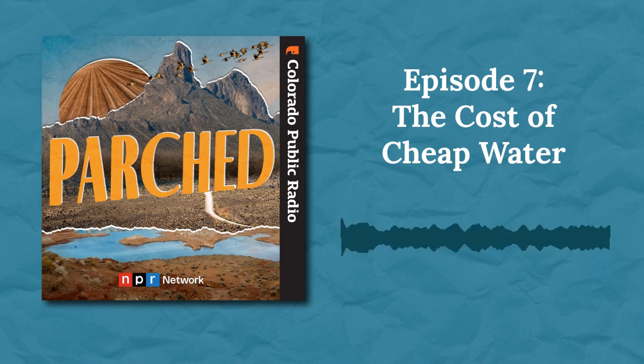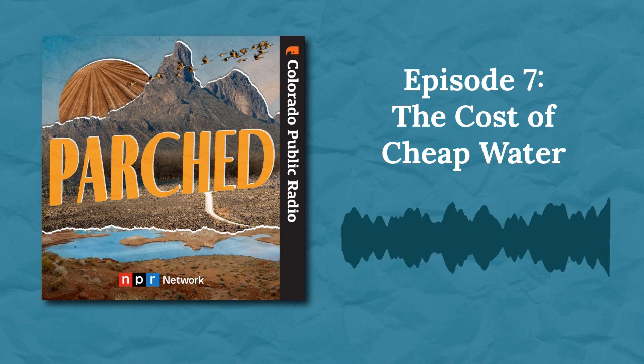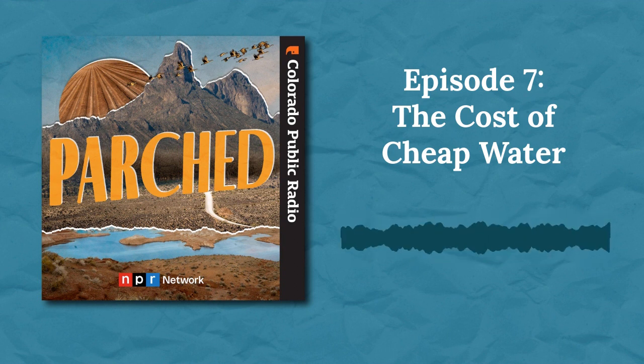He keeps speaking up because there is evidence that increasing water prices can work. In fact, it's been done before, right here in Robert's hometown, Tucson. Back in the 1970s, some city leaders felt they had no choice but to charge people more for water, even though it was a really unpopular idea and would cost them politically. Margo Garcia was one of them on the city council. She's retired now and still lives in Tucson.